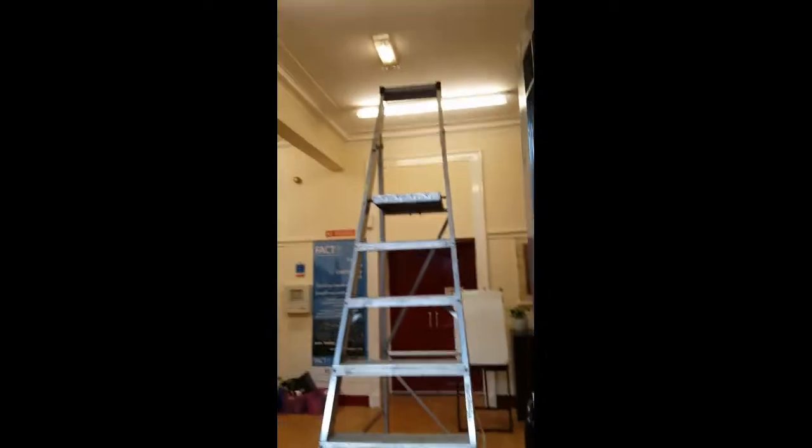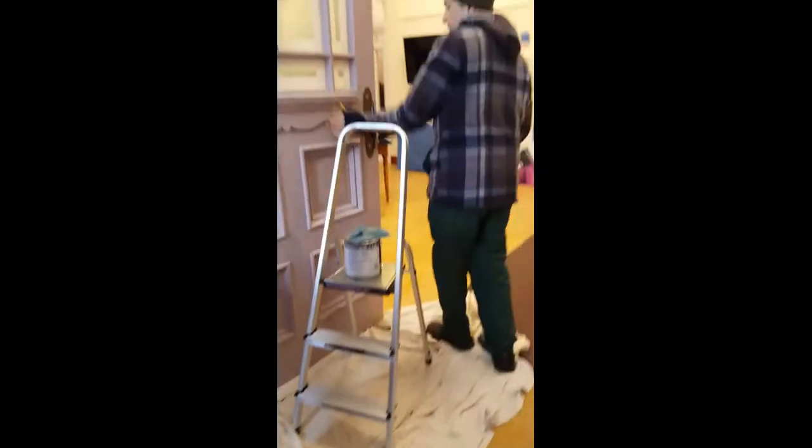Now you might notice we have two different kinds of ladders here — a big ladder and a little ladder. This does not denote rank. What it denotes is that Peter is really tall and can reach the top of the doors, and I'm a little dwarfie.